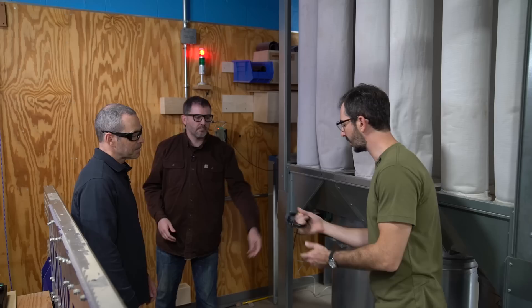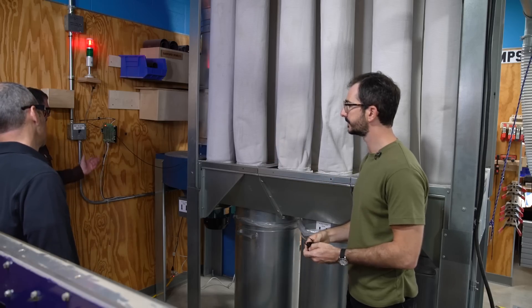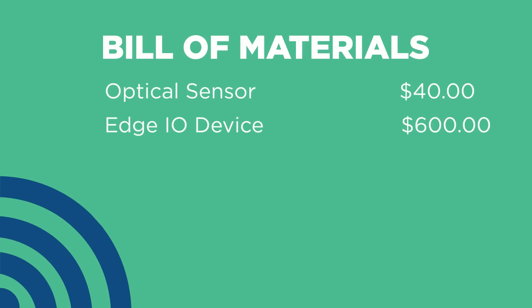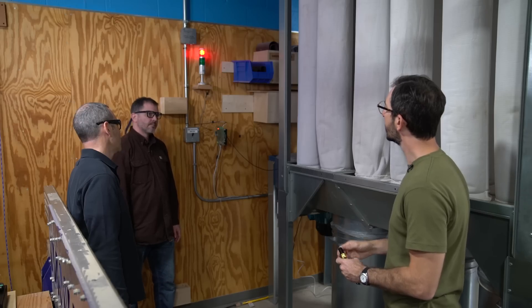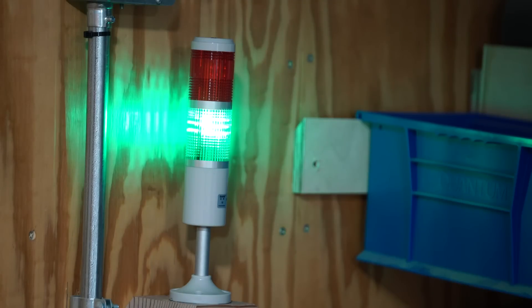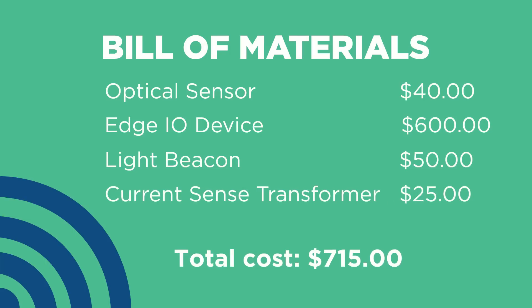Let's go through the bill of materials. We've got our optical sensor here — that's about a $40 sensor. Moving down the line, we've got the tiny computer, the IO device. The Edge IO device is a $600 device, and for that price it can do more than just talk to this one sensor — we could hook another few machines up, no problem. And then we've got our stack light up here, which was about a $50 purchase. It's a pretty minimal investment to eliminate the downtime, and it also has the ability to speed up other parts of your process through automation.